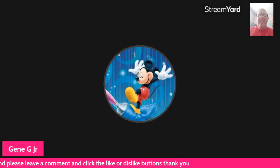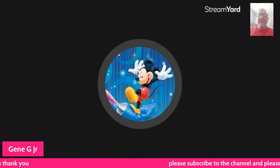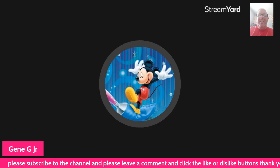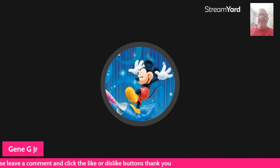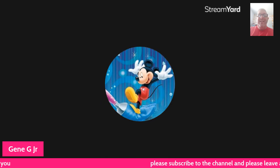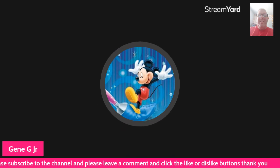If you like what you see, please share it on your social media — Facebook, Twitter, and Instagram. Thank you for watching, thank you for being here, have a great day, see you again soon, take care.